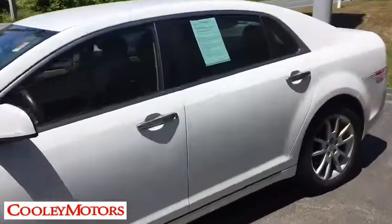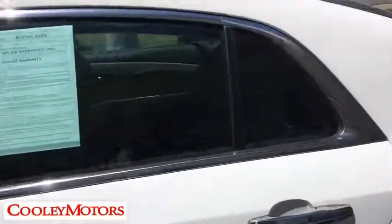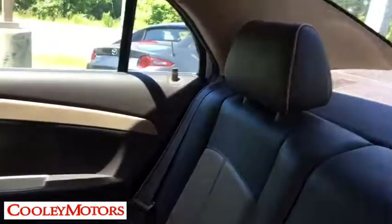Here are some of this vehicle's great options: remote engine start, traction control, power passenger seat, dual airbags, alloy wheels, power steering, four-wheel disc brakes, eight speakers.